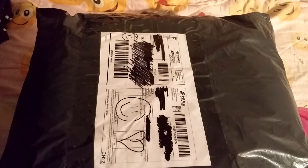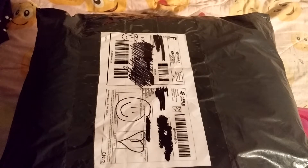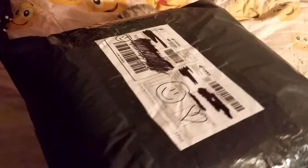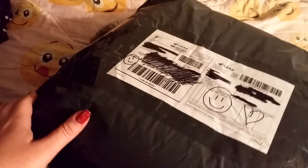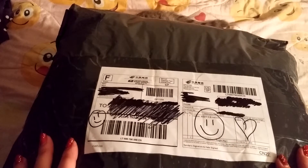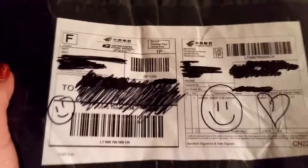Hey guys, I got a package in the mail today and I got really really excited because I didn't even have to buy this — I got it with a bunch of points I accumulated on my credit card. I was finally able to spend my points, and I know what's in here. It's something special I've been waiting for and I wanted to open it with you guys.